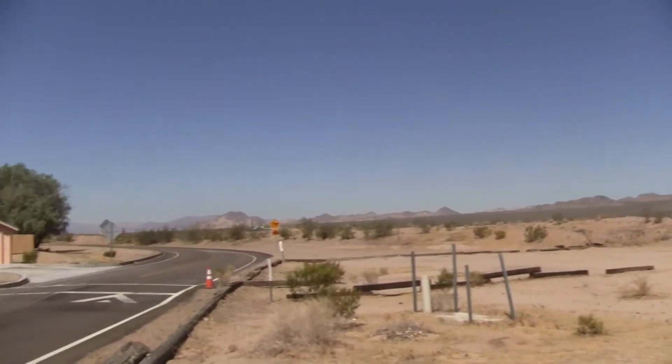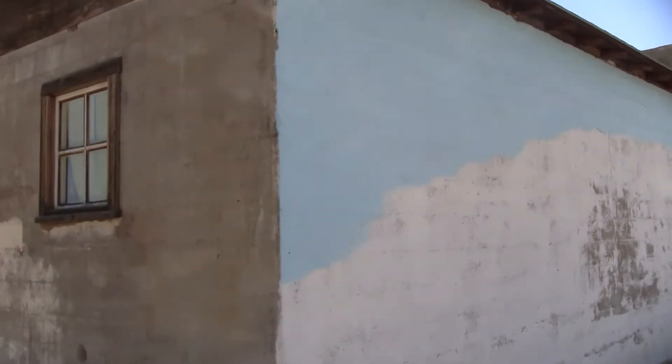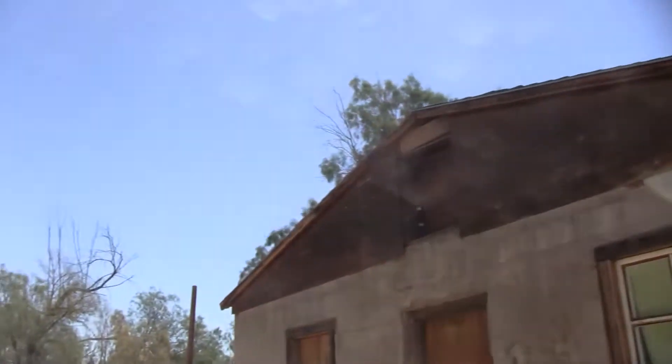The Mojave Desert is out here. It's surprisingly not as hot as it was the last couple of days — it's like around 90 degrees, which when you think about a desert, is really not that hot.